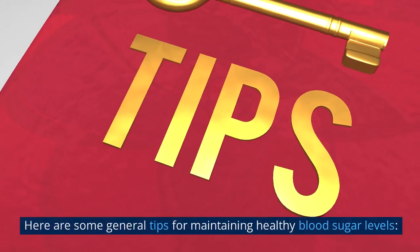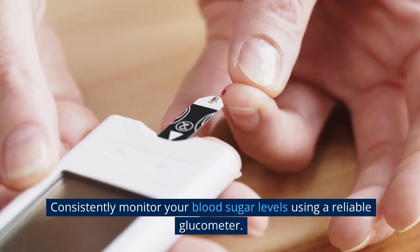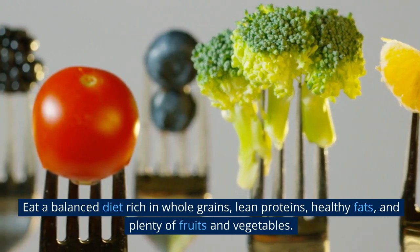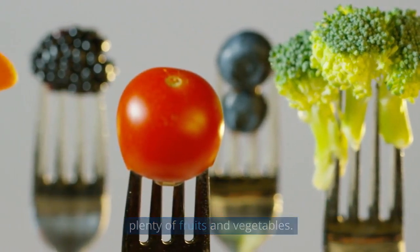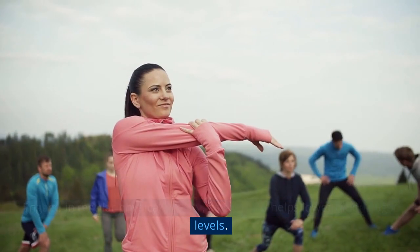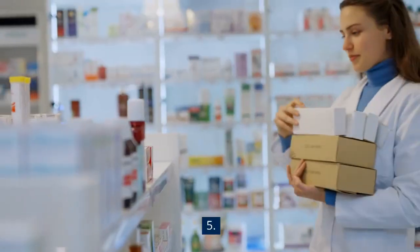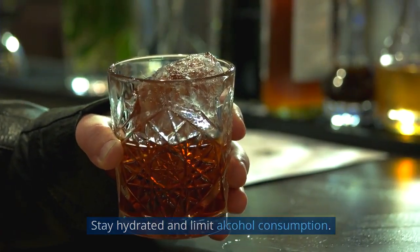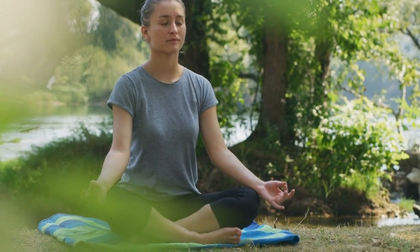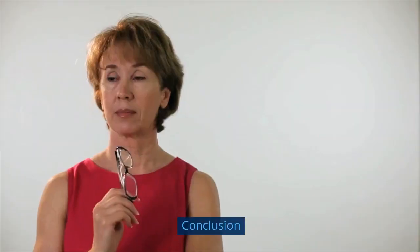Here are some general tips for maintaining healthy blood sugar levels: 1) Consistently monitor your blood sugar levels using a reliable glucometer. 2) Eat a balanced diet rich in whole grains, lean proteins, healthy fats, and plenty of fruits and vegetables. 3) Engage in regular physical activity, as exercise helps lower blood sugar levels. 4) Take medications or insulin as prescribed by your healthcare team. 5) Stay hydrated and limit alcohol consumption. 6) Minimize stress levels through relaxation techniques like meditation or yoga.